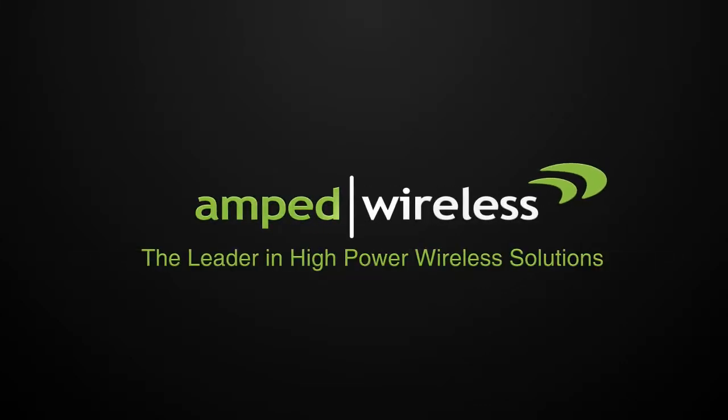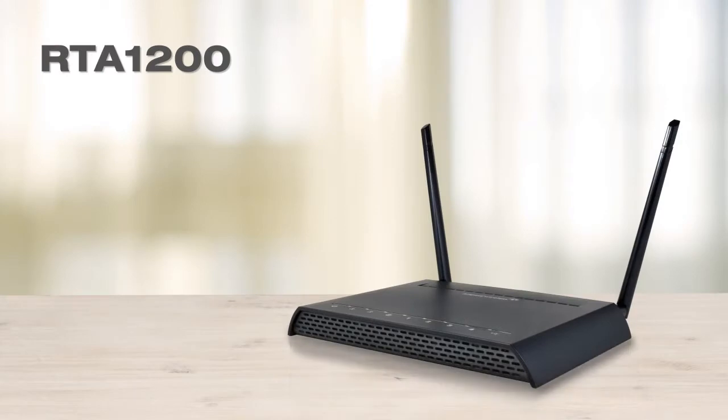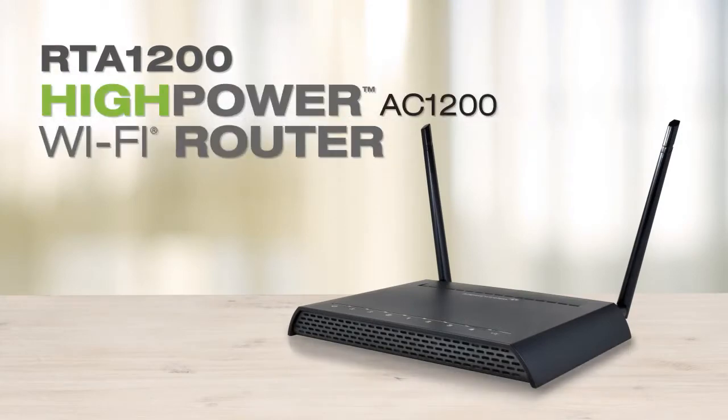Amped Wireless, the leader in high-power wireless solutions. Introducing the RTA-1200, a high-power AC-1200 Wi-Fi router.